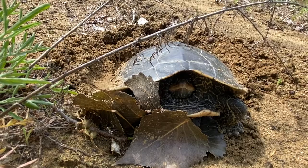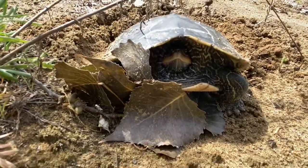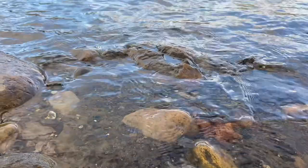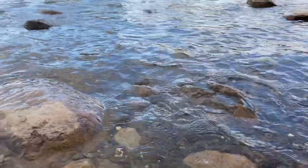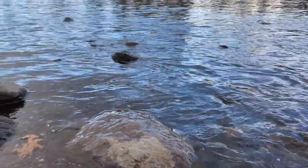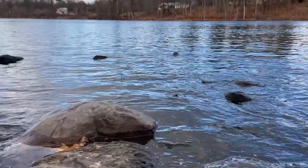So we know what bats and snakes do. How do the northern map turtles spend the winter? The answer just might surprise you. While many animals hibernate — which means they sleep all through the winter and don't wake up again until spring — turtles, like the northern map turtle, brumate.